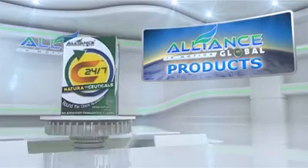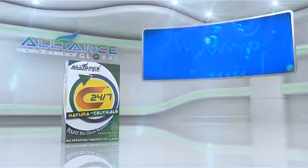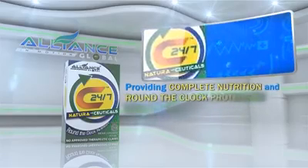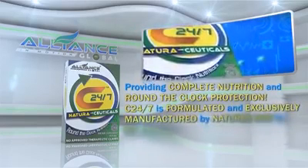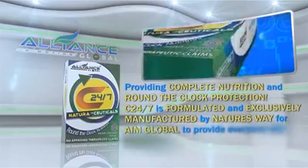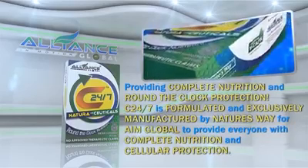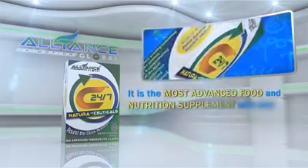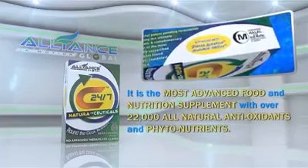Good News! Introducing Alliance in Motion Global's breakthrough product, the C247. Providing complete nutrition and round-the-clock protection, C247 is formulated and exclusively manufactured by Nature's Way for Alliance in Motion Global to provide everyone with complete nutrition and cellular protection. It is the most advanced food and nutrition supplement with over 22,000 all-natural antioxidants and phytonutrients.